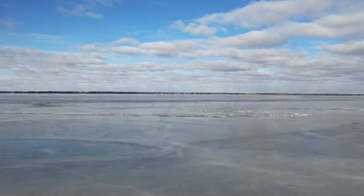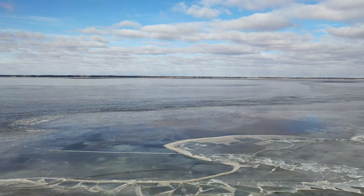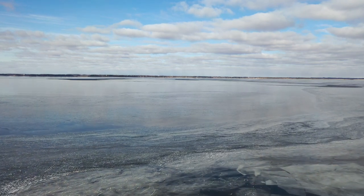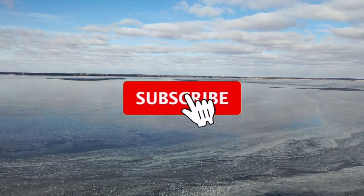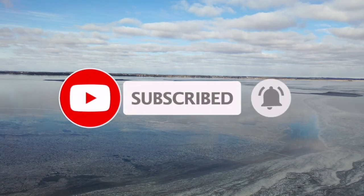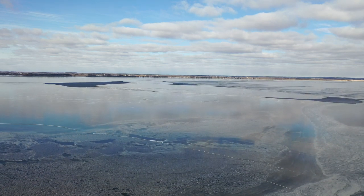We're gonna be getting to the drone ice conditions on Lake Poygan, but before we do that I need your help. I need each of you, if you haven't already done so, to please click through to YouTube and click that subscribe button. Clicking that thumbs up helps me a lot too — that helps me get these more popular on YouTube.